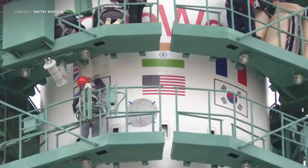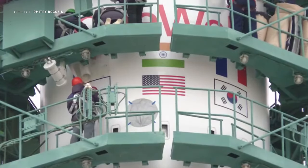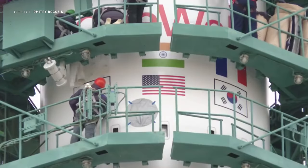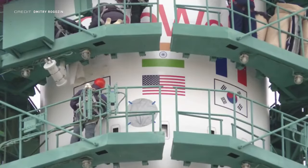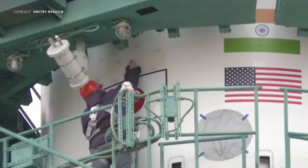We then got a video from Roscosmos director Dmitry Rogozin of workers at the Baikonur Cosmodrome covering the flags of the United Kingdom, Japan, United States, South Korea, and France. Alongside this video was the line: 'The launchers at Baikonur decided that without the flags of some countries, our rocket would look more beautiful.' Covering the flags on your fairing before the customer has even made a decision is probably the most petty thing that could be done, but after seeing Rogozin's countless Twitter rants over the last few days, I'm not even surprised.